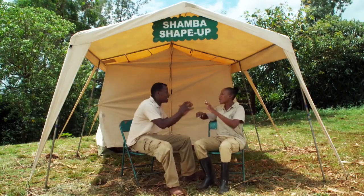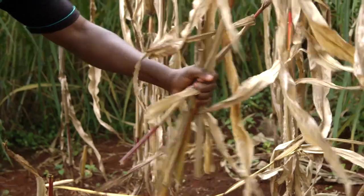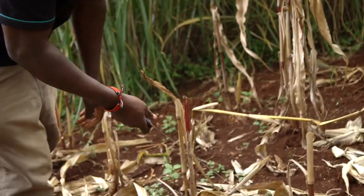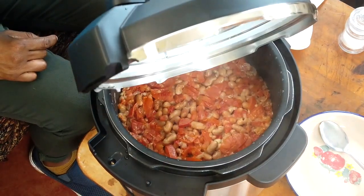Tony tries to tell Caro about Phytophthora — he struggles with the name. Caro clarifies: it's root rot, which is damaging farmers' avocados, causing small fruit and low harvests. Coming up after the break: how to prepare land for planting maize, and saving time and money cooking with an electric pressure cooker.